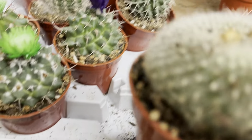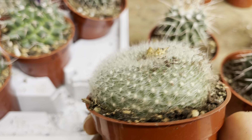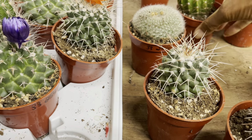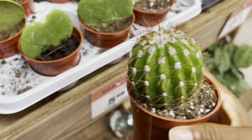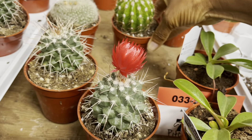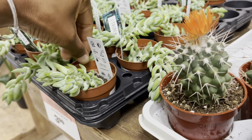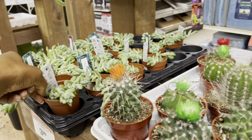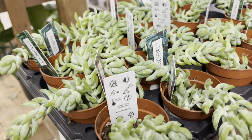Look at this little gem, it's $7. This is a cute cactus too and it's $7. And $3.99 for the burro's tail. These guys are easy to propagate, so you can do some leaf propagation and have a full basket in months to come.